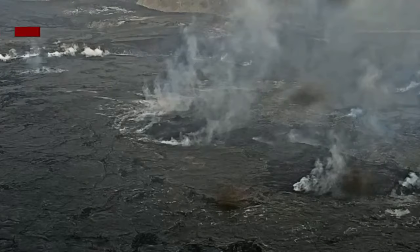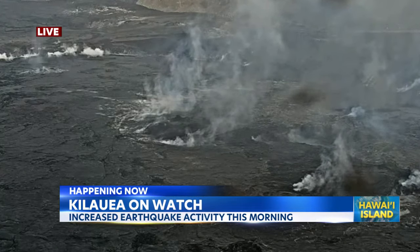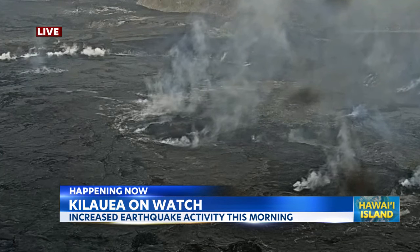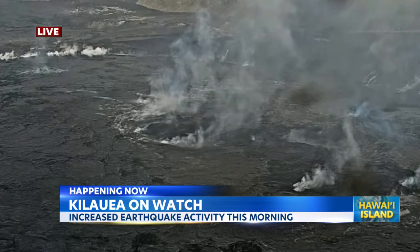We're going to head on over to Hawaii Island where this morning the USGS raised the Kilauea alert level to a watch shortly before 5 a.m. We're taking a live look now and you can see it's not erupting, but increased earthquake activity and inflationary ground deformation began this morning at the summit. That means there is movement of magma on the subsurface.